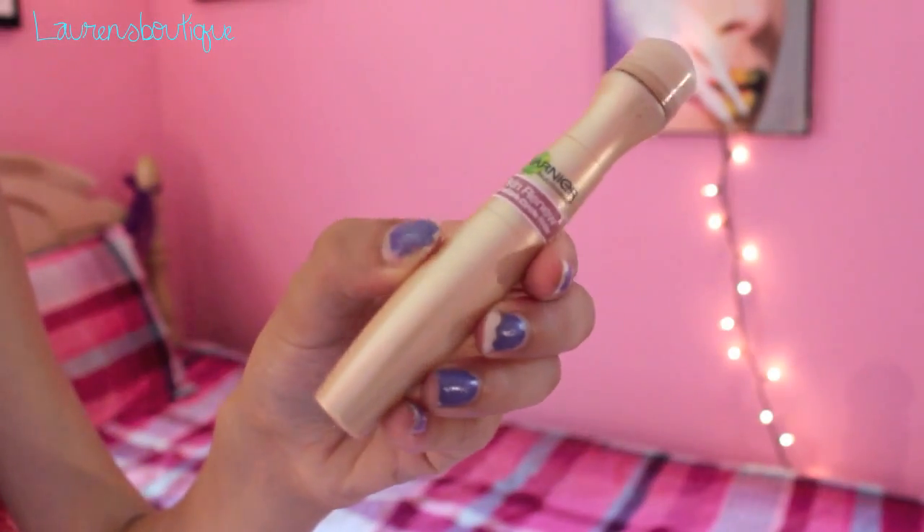My only face favorite this month has been the Garnier Nutri Skin Renew Anti-Dark Circle Roller. Pretty much what it does is you put it underneath your eyes, blend it right in, and it gives a really nice brightness. It automatically lightens up your eyes and conceals any dark circles. It comes out really nicely on the skin and matches a lot of skin tones — it just goes right into your skin tone.